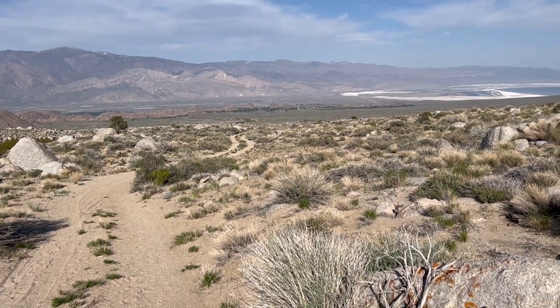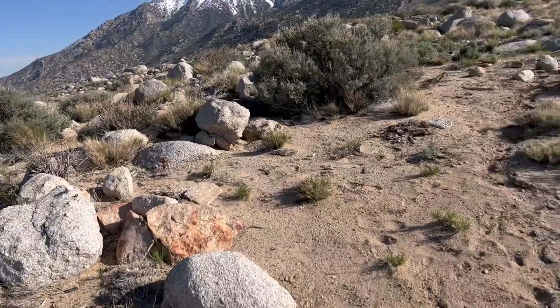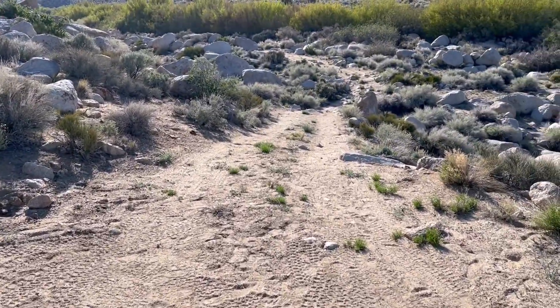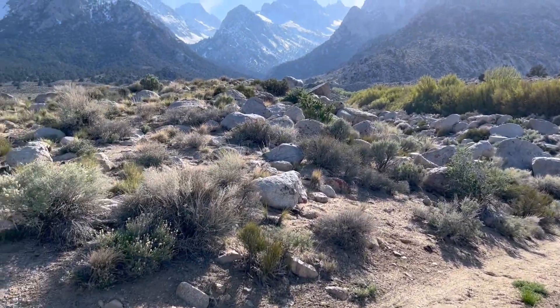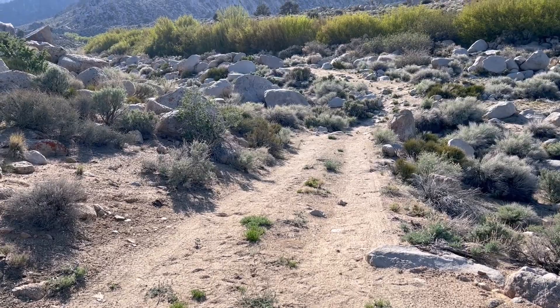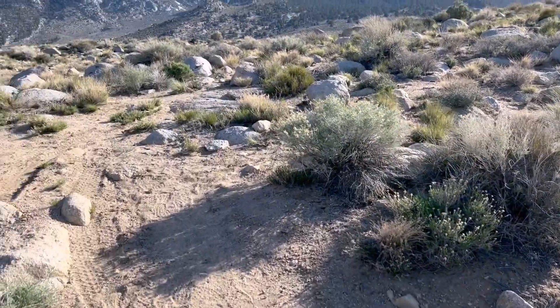I was shooting for 6,000 feet, and this is 6,040 according to my iPhone. I'm going to climb right up to that little bluff right here, but it looks like it just goes down by the creek down there. Let's go up and check it out.